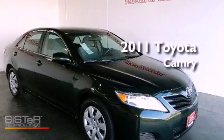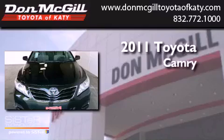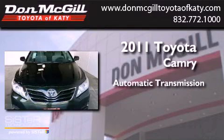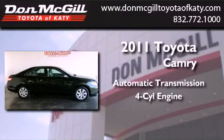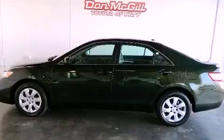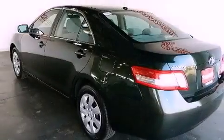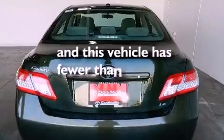This is a certified pre-owned 2011 Toyota Camry. This four-door sedan has an automatic transmission and an inline four-cylinder engine. Its top features include a multi-function display, air conditioning, cruise control, a CD player, traction control, and this vehicle has less than 30,000 miles.